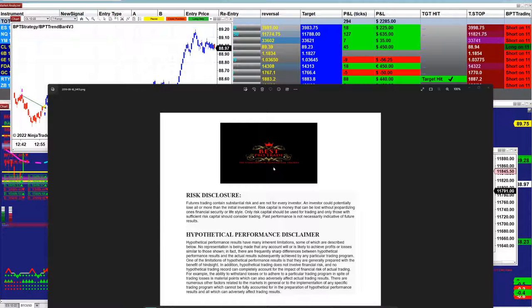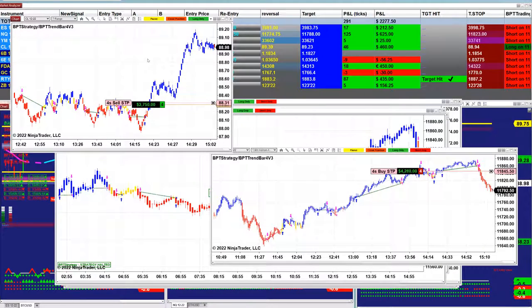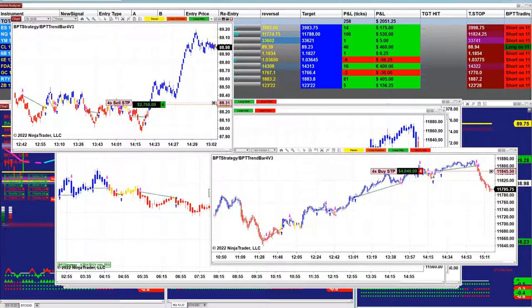Good day everyone and welcome. Before we start, we have a disclosure — please be aware of risk in futures trading. Not much going on today; we still have a couple of charts open on the Nasdaq and the CL.